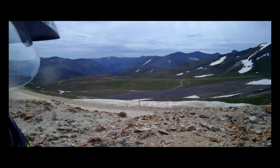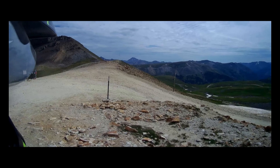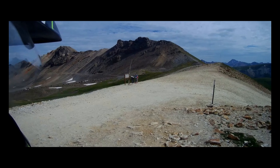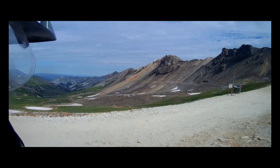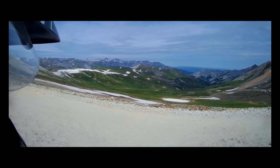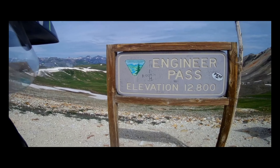The morning was still pretty young when we found ourselves at the top of Engineer Pass. The weather was holding out well, the views were good, and it was wonderful to take a moment and celebrate our accomplishment — Virginia to the top of Engineer Pass.